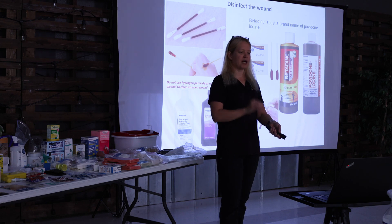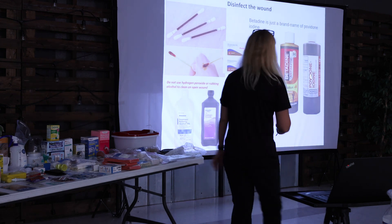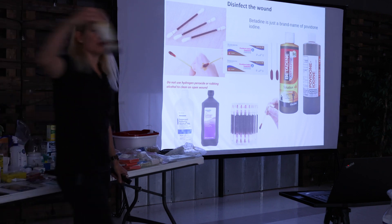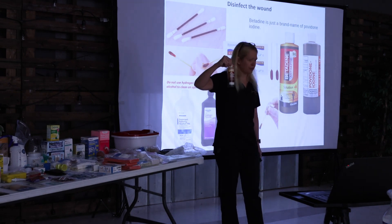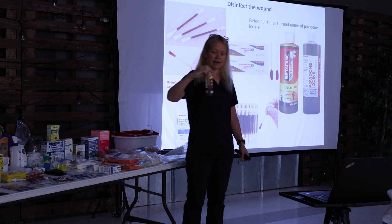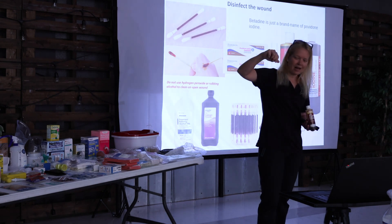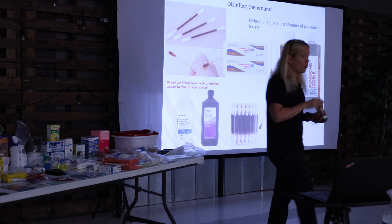What I recommend is using povidone iodine — people know it as Betadine, same thing, just the brand name. This is $6.44 at Walmart, very inexpensive. I buy them and transfer them to little plastic bottles with an eyedropper top. For your hiking kit, even better: I buy these pre-assembled Q-tips that are hollow with iodine in them — you break the tip and it's ready to use without touching the iodine.